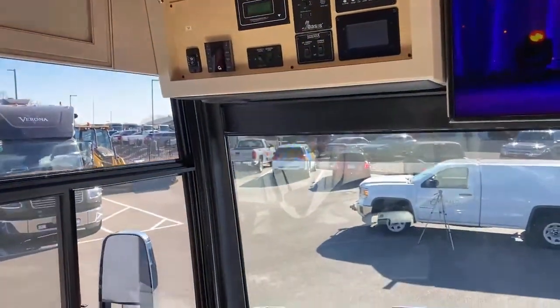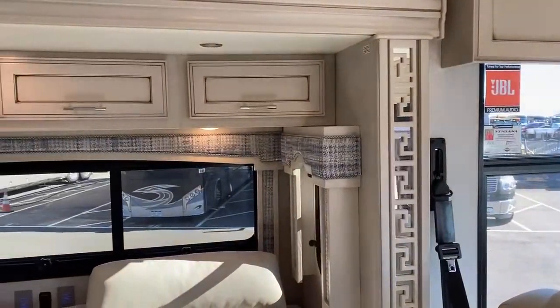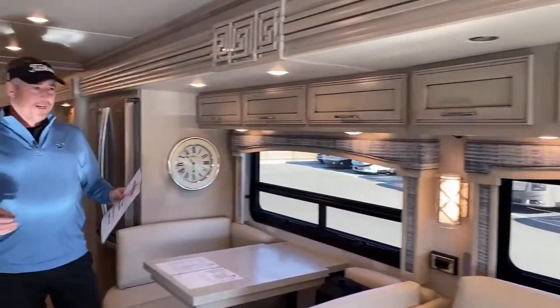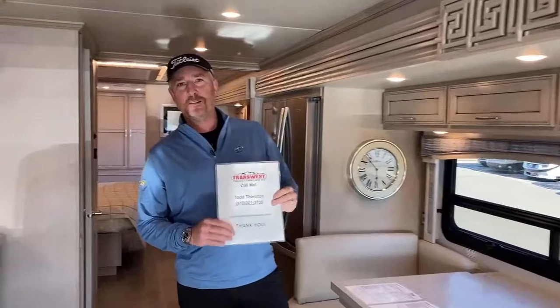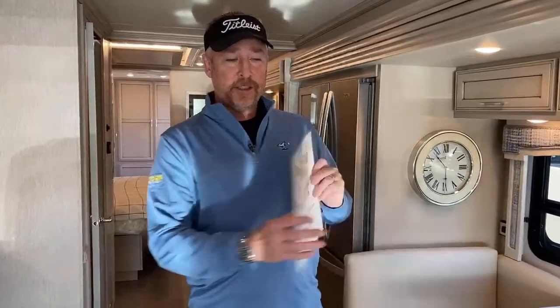This beautiful coach is a 2021 Newmar Ventana 4369. Thank you for joining us today. If you have any questions, my name is Todd Thornton at TransWest — stock number 5N-201165. Give me a call at 970-301-3736 or send an email to Todd.Thornton at TransWest.com. We look forward to seeing you next time. Thanks!